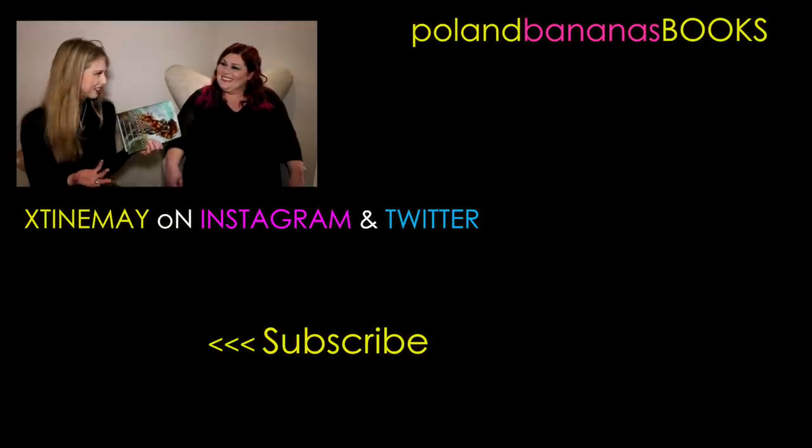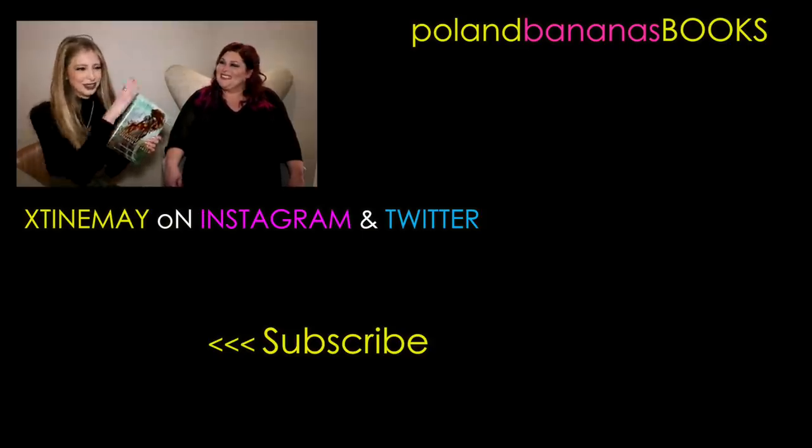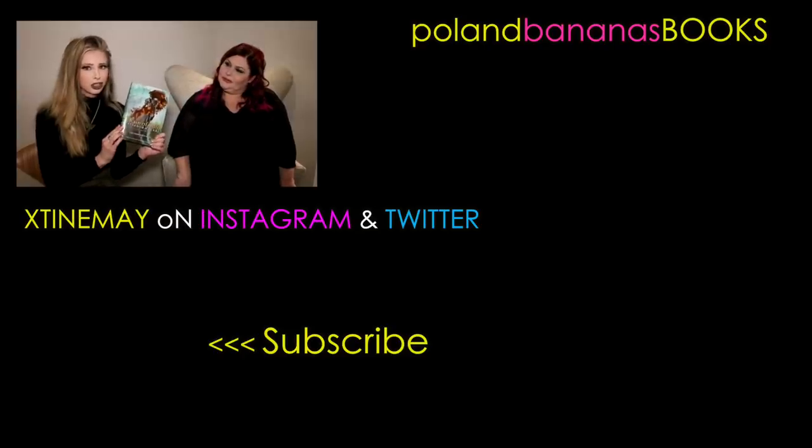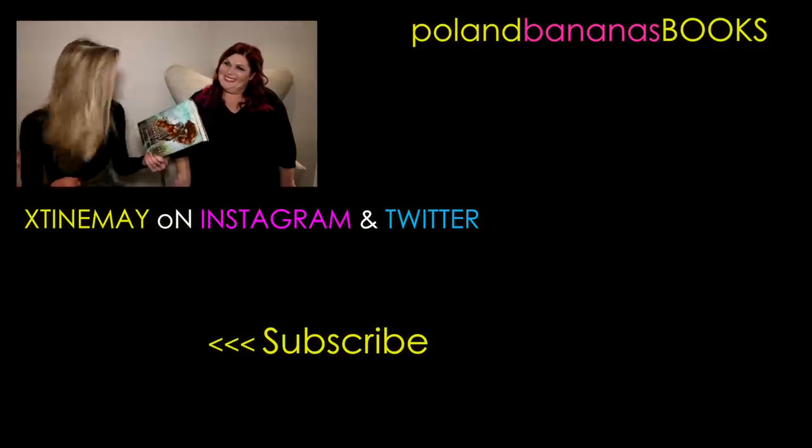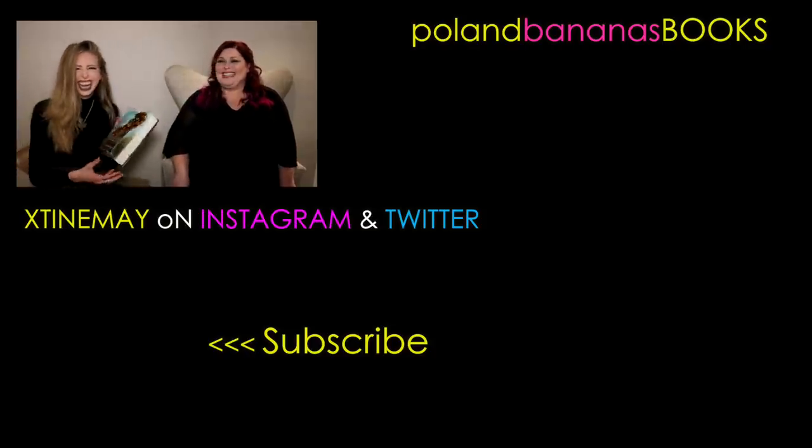Thank you so much for sharing all this exciting info. Chain of Gold is out November 19th. Go read it if you haven't yet.